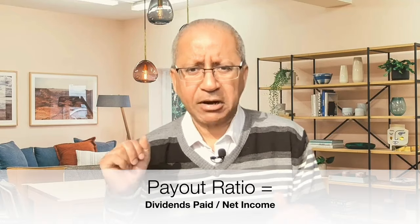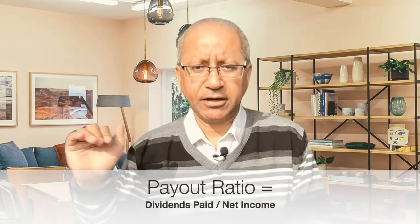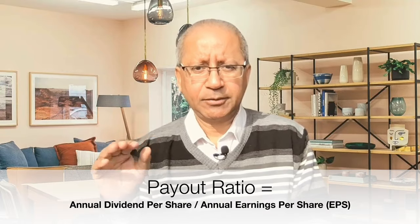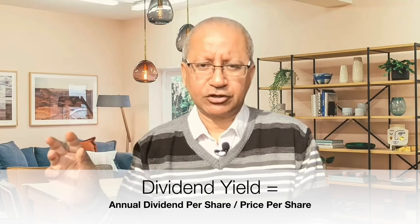So let's talk about the payout ratio first. By definition, dividend payout ratio is dividend paid divided by net income, or we can say annual dividend per share divided by annual earnings per share. Do not get confused with the dividend yield, which is actually dividend paid divided by the price of the share. Although dividend yield is important, dividend payout ratio is a better indicator to determine if the company can distribute the dividends consistently in the future.